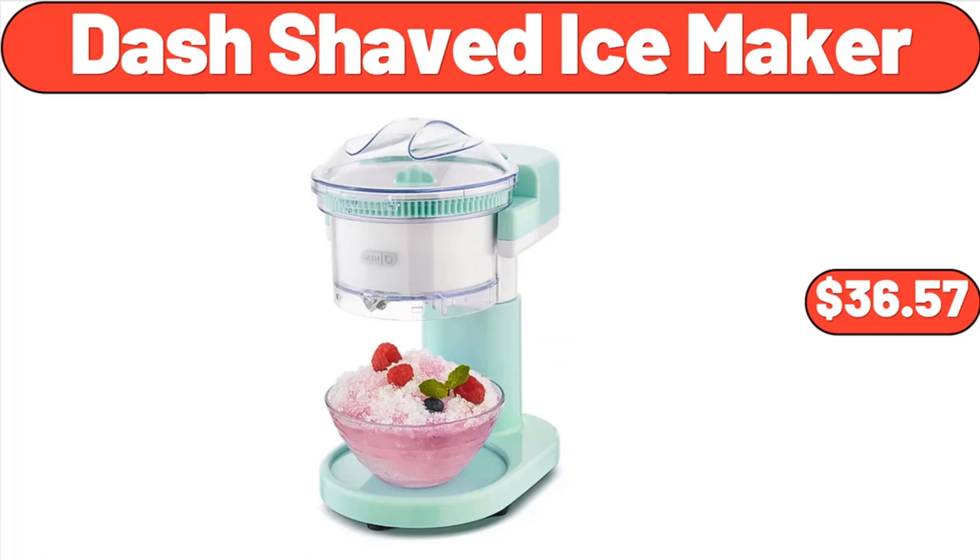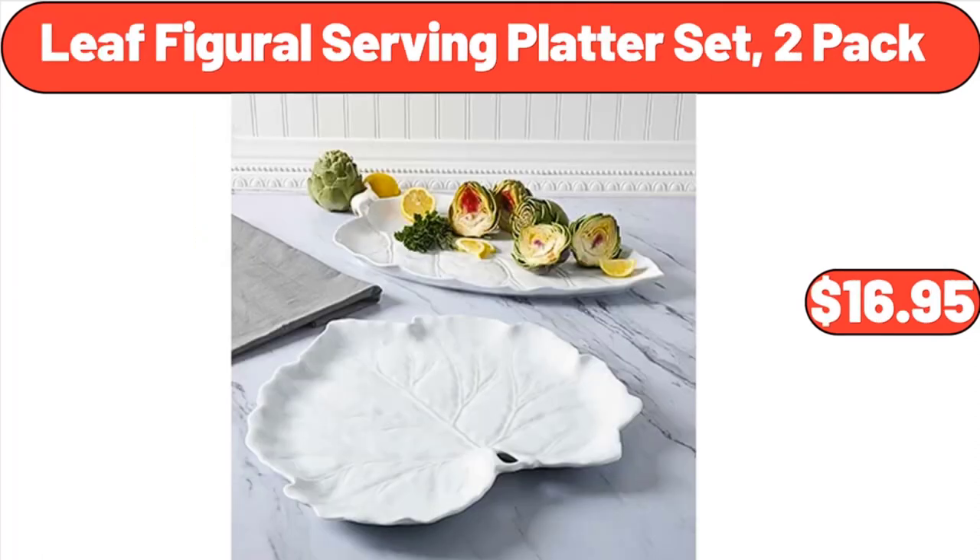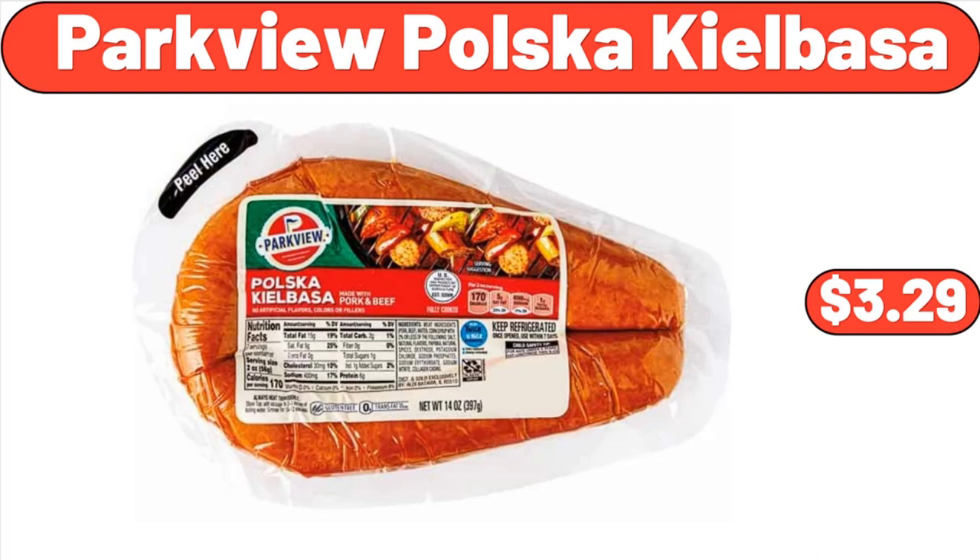Dash Shaved Ice Maker, $36.57. Aluminum Dish Rack, $19.99. Leaf Figural Serving Platter Set, Two-Pack, $16.95. Parkview Polska Kielbasa, $14.99.